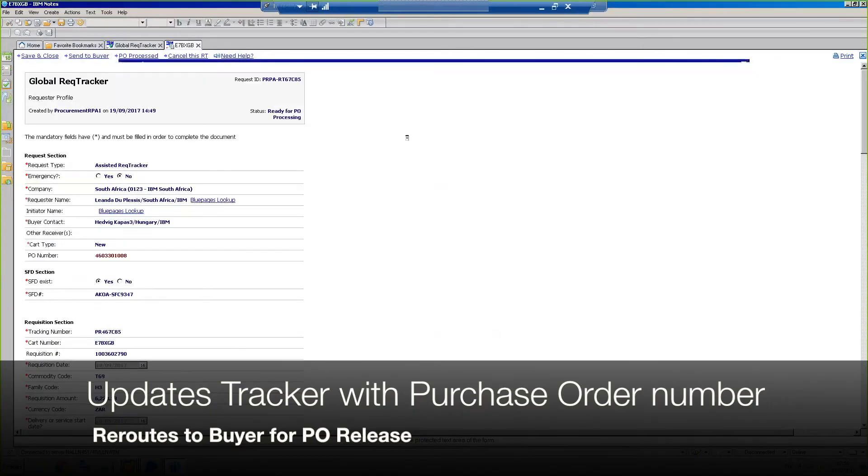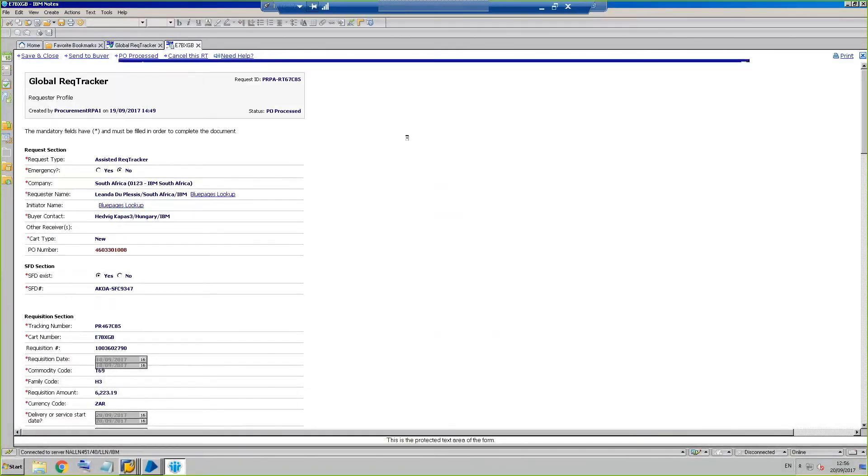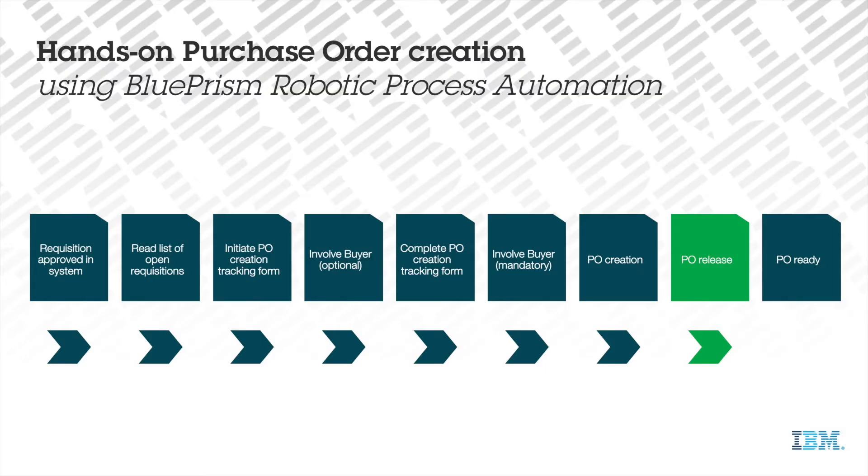The robot also has the technical ability to release the purchase order. However, to maintain this control point in the IBM internal procurement process, this task continues to be performed by a buyer with the appropriate delegation of authority.